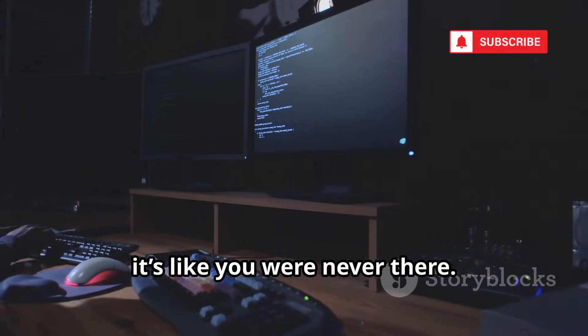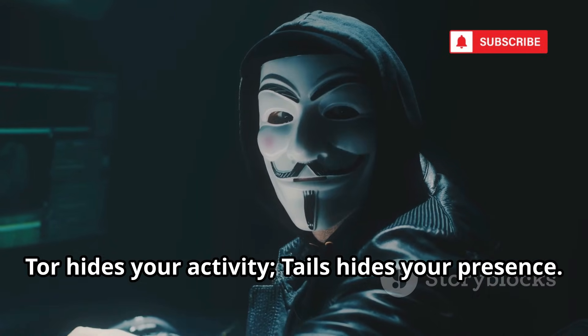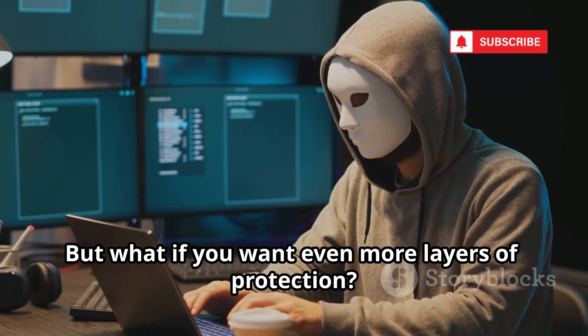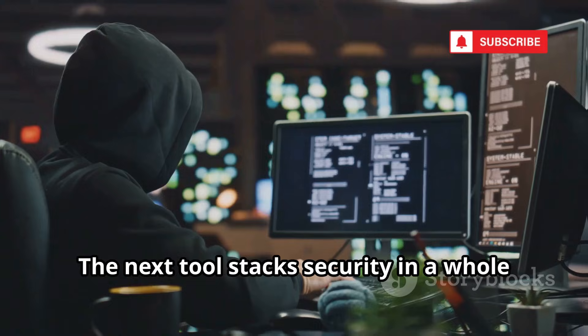When you're done, it's like you were never there. Tor hides your activity; Tails hides your presence. It's a leap forward in digital invisibility. But what if you want even more layers of protection? The next tool stacks security in a whole new way.